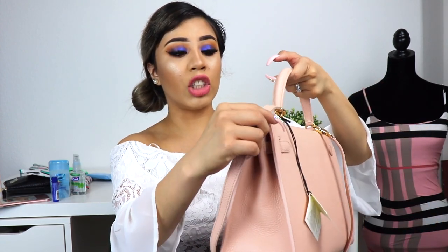I hope you guys enjoyed this 'what's in my purse' video. Go ahead and check out Teddy Blake — very nice, very chic and classy purse. Please don't forget to give me a like, subscribe to my channel, and I'll talk to you guys next time. Thank you, bye!